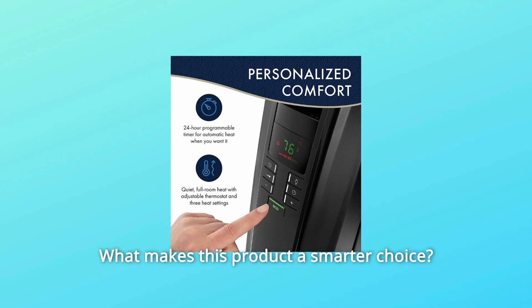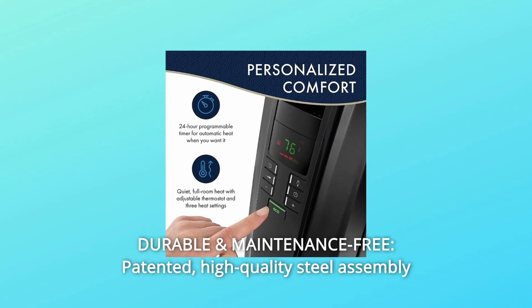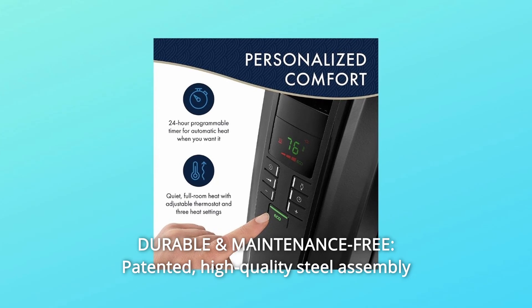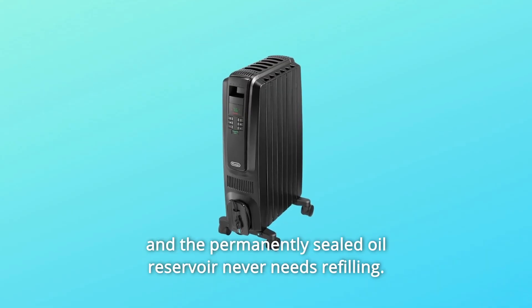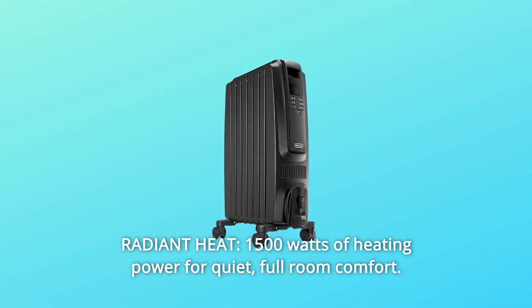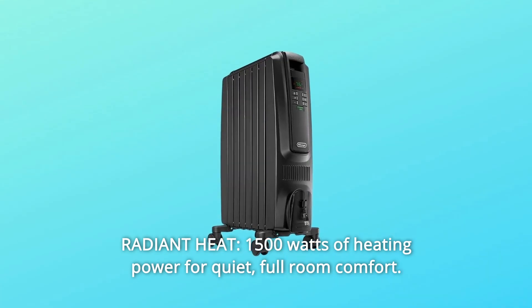What makes this product a smarter choice? Number 1: Durable and maintenance-free — patented, high-quality steel assembly and the permanently sealed oil reservoir never needs refilling. Number 2: Radiant Heat — 1500 watts of heating power for quiet, full room comfort.